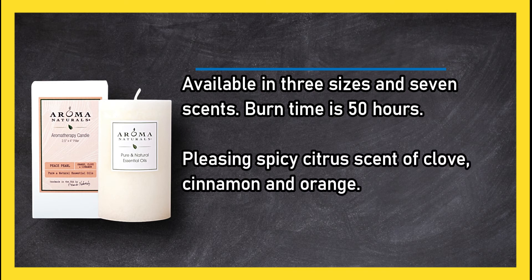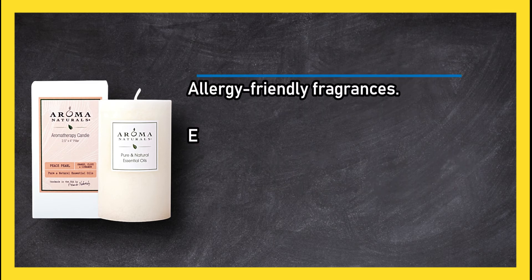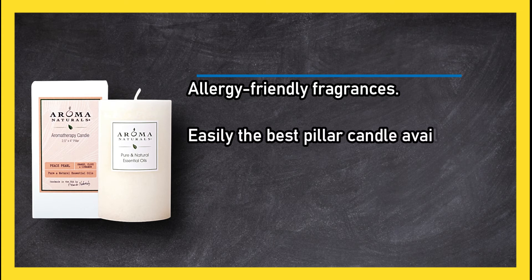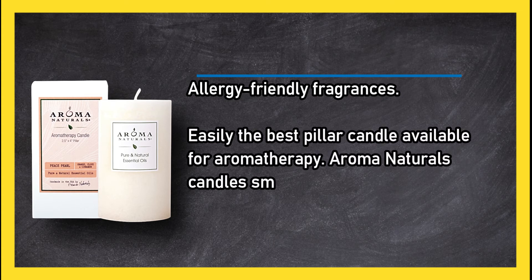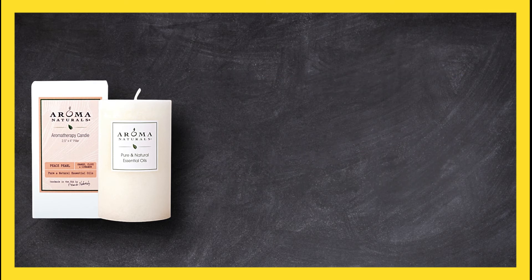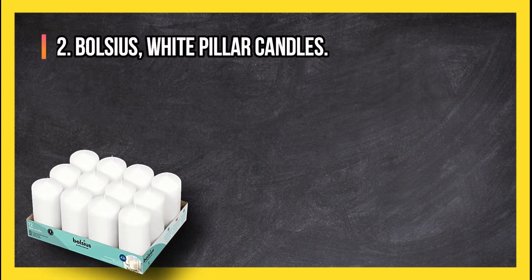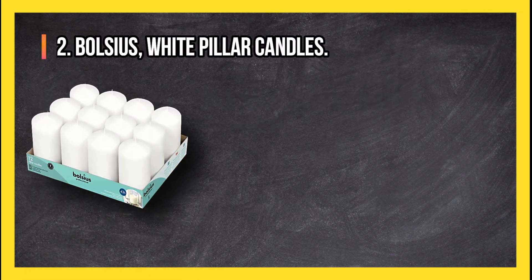Food grade wax with allergy-friendly fragrances — easily the best pillar candle available for aromatherapy. Aroma Naturals candles smell even better than they look. Note that some combinations may be unavailable.